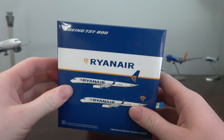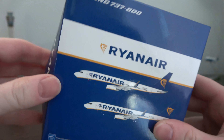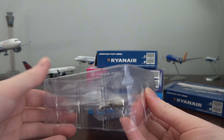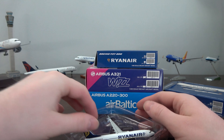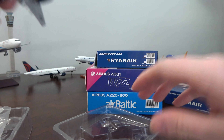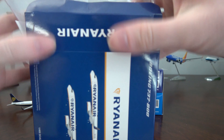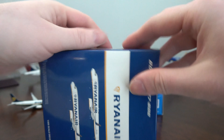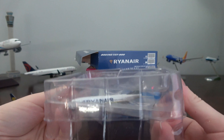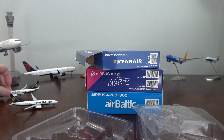I had to temporarily pause recording because there were people yelling in the parking lot and car horns beeping. But here we go — JC Wings Ryanair 737-800. All of these are JC Wings models. They do have the plastic horizontal and vertical stabilizers because it is the Gemini mold. It looks like there are two registrations available, but this was the one available so I picked up two of them — I'm very happy to do so. JC Wings in my opinion is superior quality to Gemini Jets.